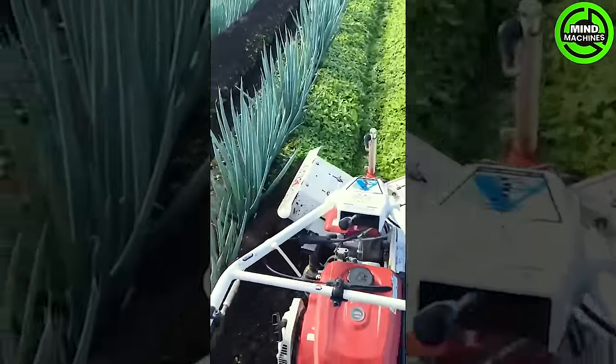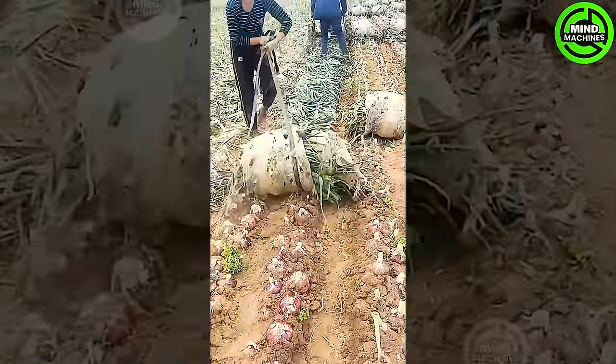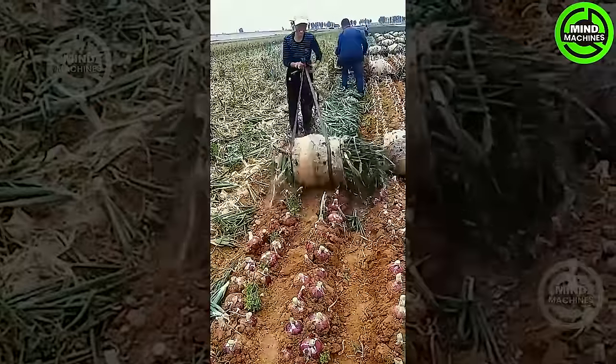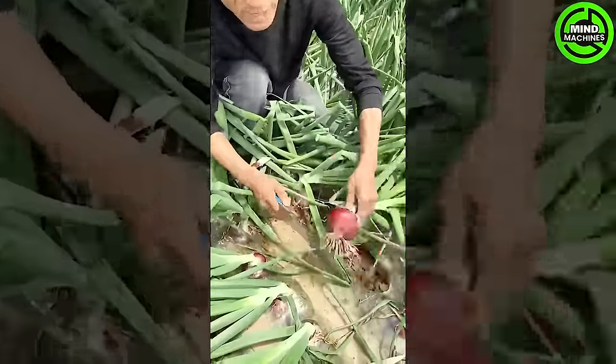As your onions reach harvest readiness, delicately loosen the soil around them using a pitchfork. Then gently pull the onions up by their tops, aiming to keep the entire stem intact to minimize the risk of rot.